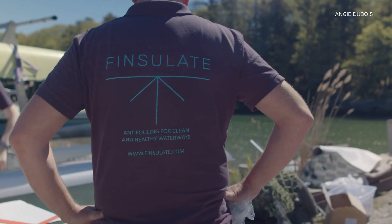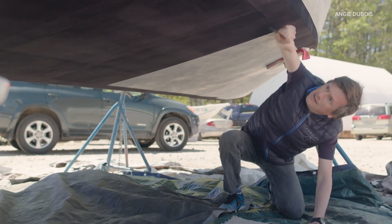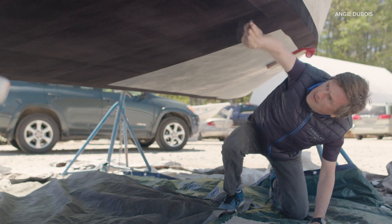The glue is water-based and also non-toxic, and the material is recyclable. So far, Finsulate has outfitted more than 600 boats with this material and guarantees the product for five years. Today we've got boats going for now seven years with the initial install.